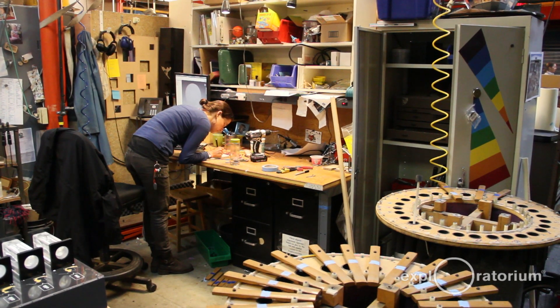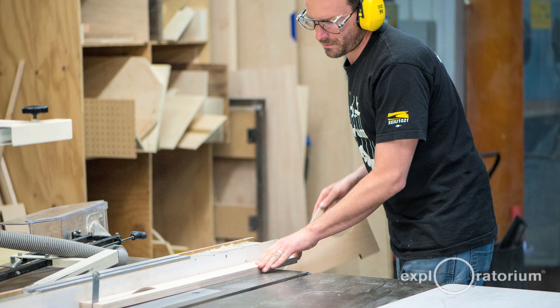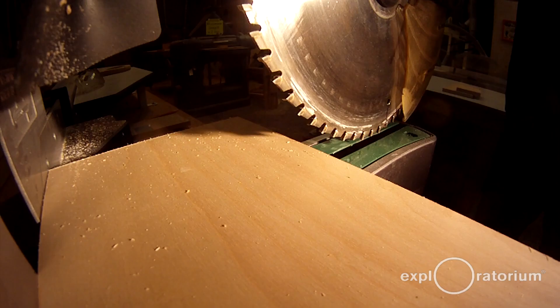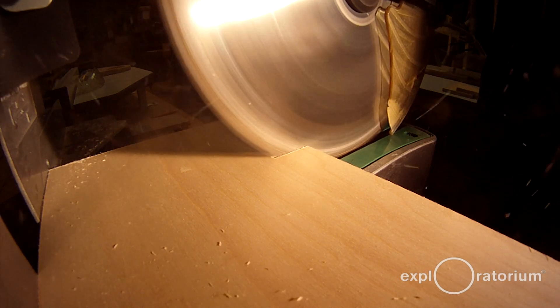What you end up making really depends on what skills you have. I get by without needing to use the table saw — it just means I make a different kind of exhibit. And I think that kind of diversity is actually really nice, though sometimes it's inconvenient if you can't use a table saw.